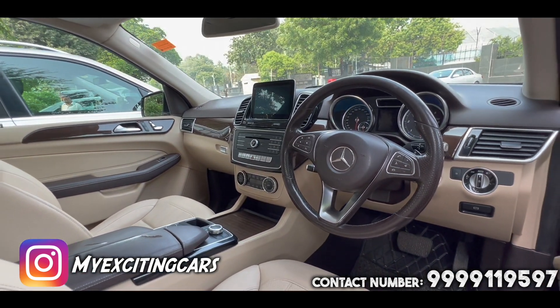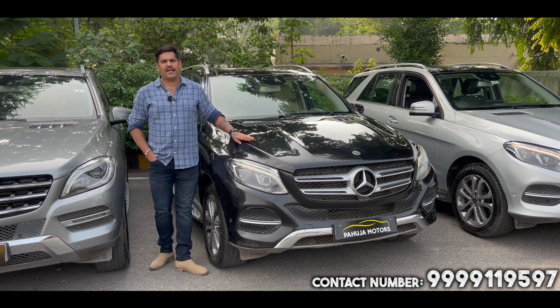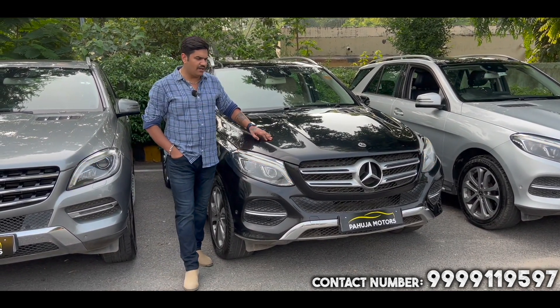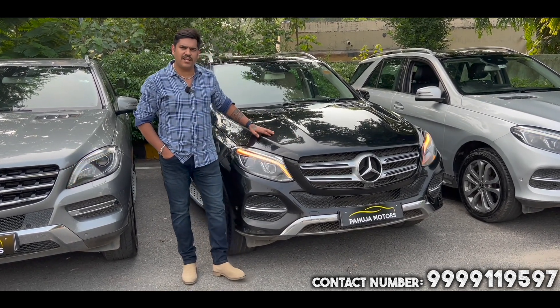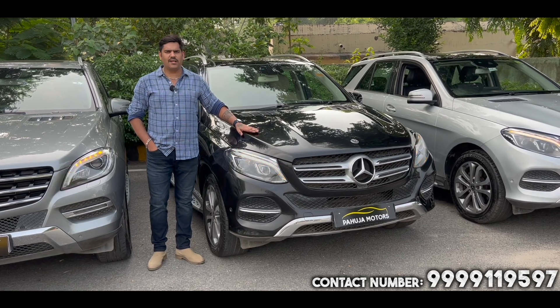This is your 2018 model, obsidian black color with beige interior. This car is driven a little bit but is well maintained — 93,000 km driven. This car is again a diesel variant and a single owner car.